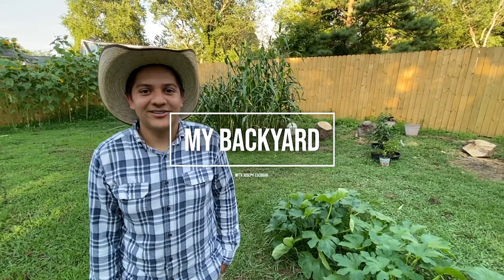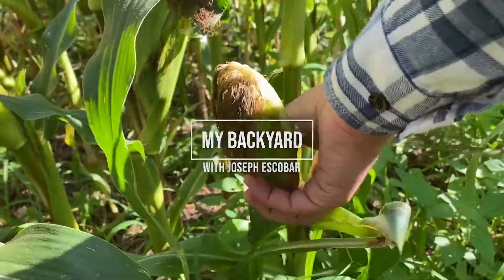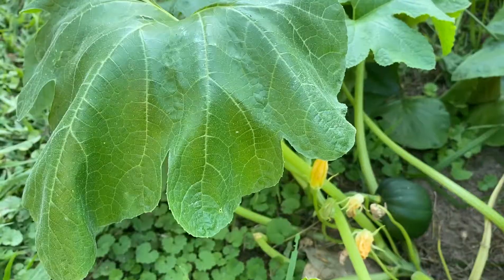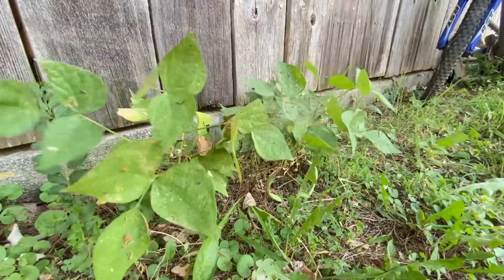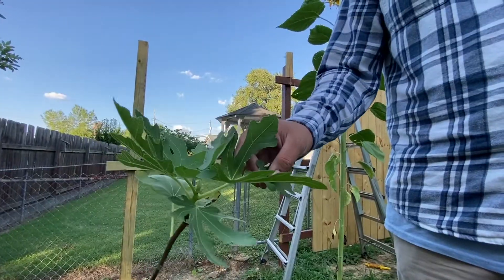I'm Joseph and this is my backyard. Right now I'm growing corn, squash, sunflowers, beans, and fig trees.